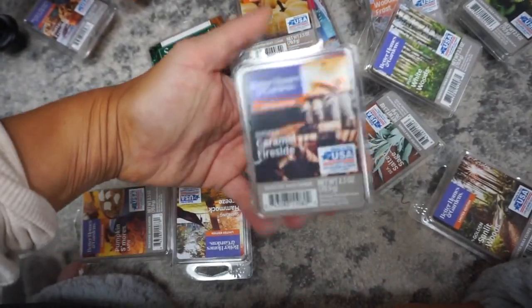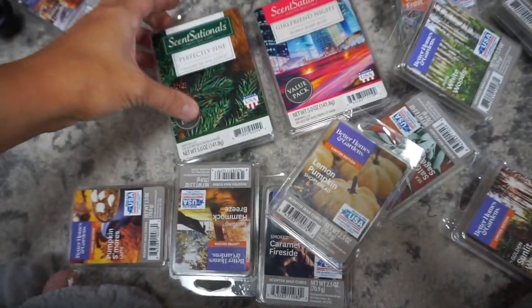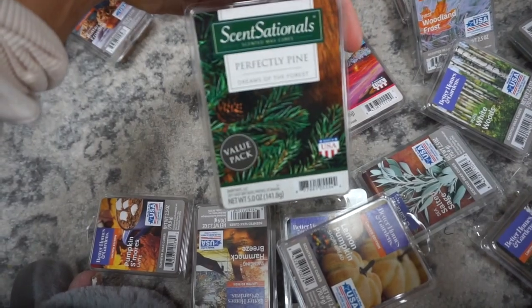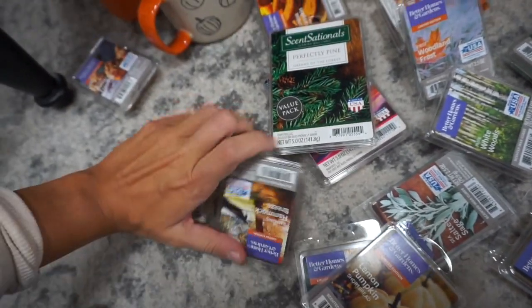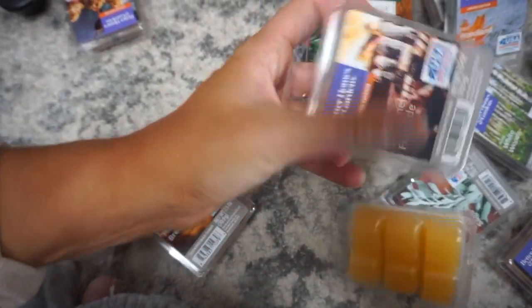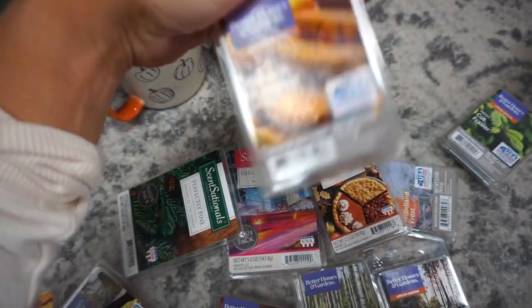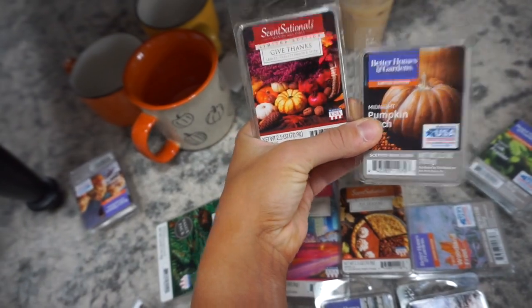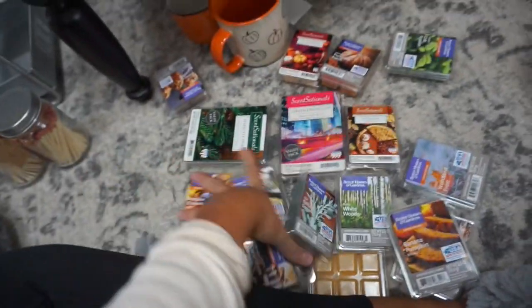They're all $2 each — each pack has six cubes and I normally do two at a time, so I basically go crazy when I go. Some of the best scents: they have limited edition ones, a big pine one I love for the bedroom, and literally 70+ different small ones. Flavors like pumpkin s'mores, hammock breeze, lemon, pumpkin caramel, fireside — the scents are amazing and they burn fantastically. Way cheaper than Scentsy, and there's nothing wrong with Scentsy, I just love a good bargain.